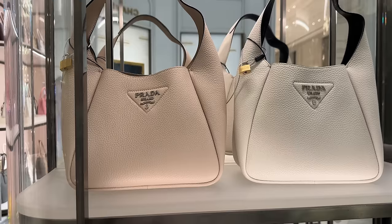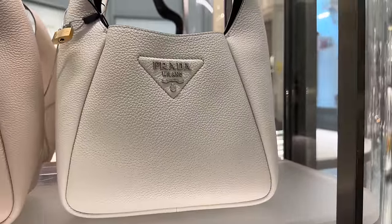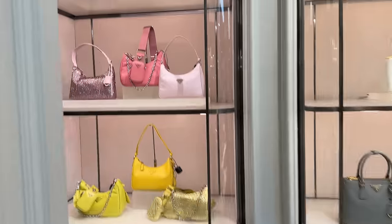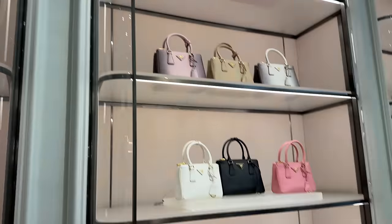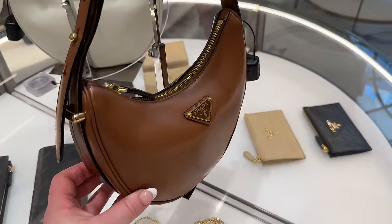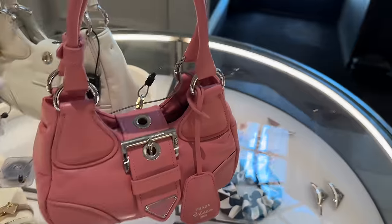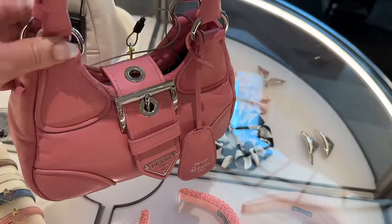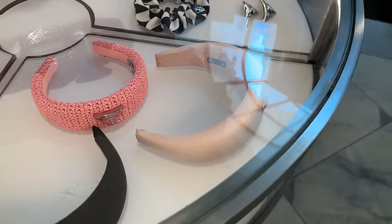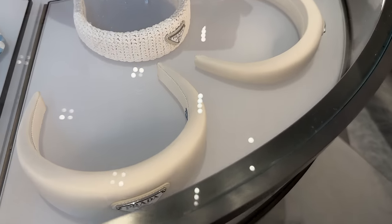We've got some Prada over here — new pieces with beautiful thick grained leather. This little one is really pretty especially in this color with gold hardware. And this one with the buckle I actually really like. Miu Miu is doing a very similar one. And of course their headbands — I love the pink one. Prada has amazing hair accessories — I love them in the cream, so beautiful.